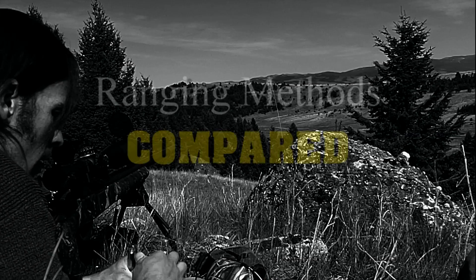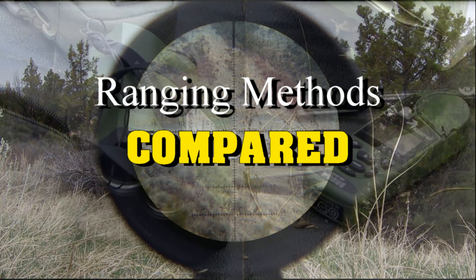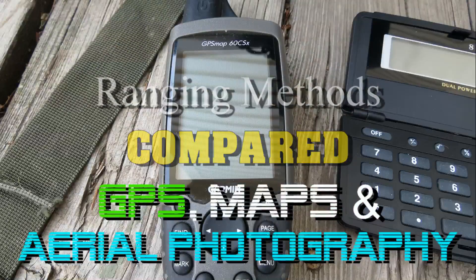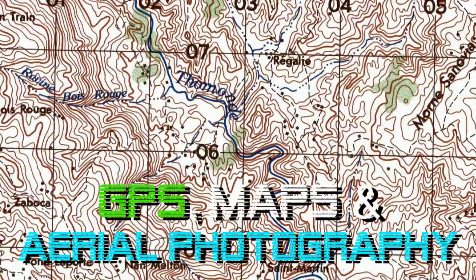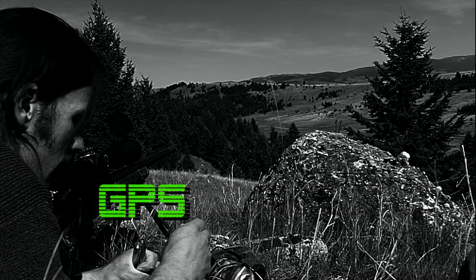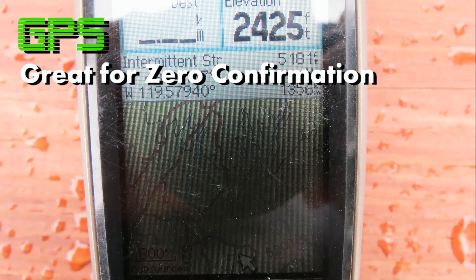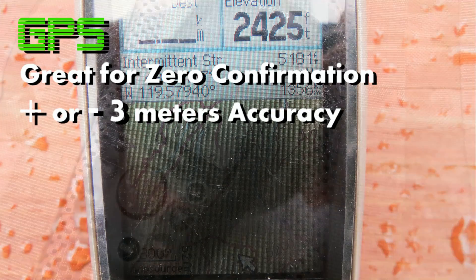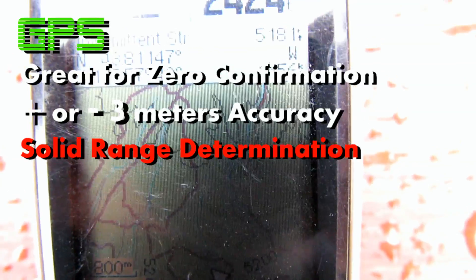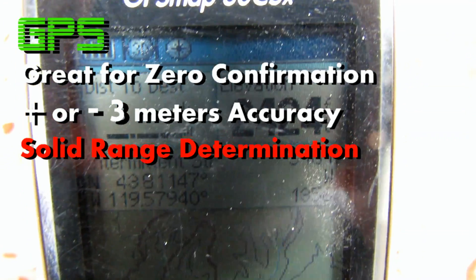Now that we did a good comparison of range finding reticles versus lasers, there are other ranging techniques you're going to want to be aware of. GPS maps and aerial photography are also going to be ways you'll use under certain circumstances. GPS is something I use all the time - it's an excellent way to go for your zero confirmation. Most GPS units can get within plus or minus three meters if you've got good satellite contact, so this is a really good way to absolutely determine your range to the target when making those zero confirmations to confirm that your charts are not crazy.